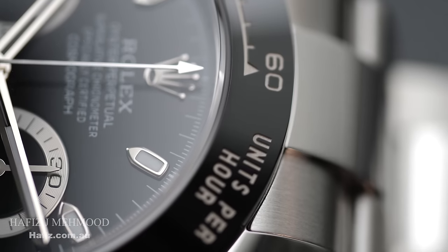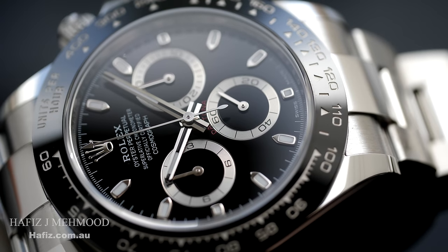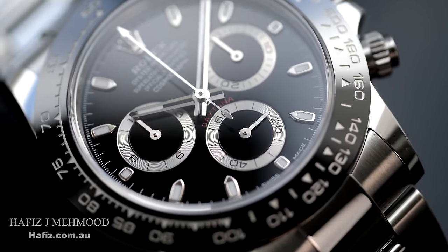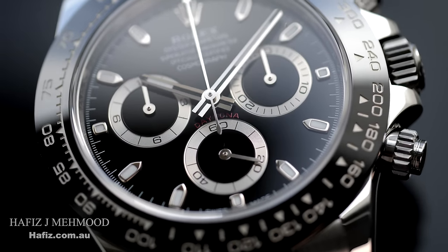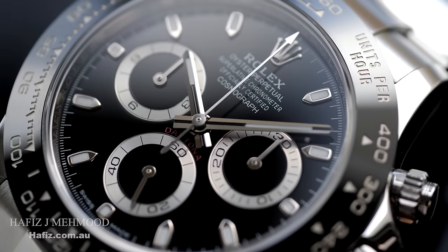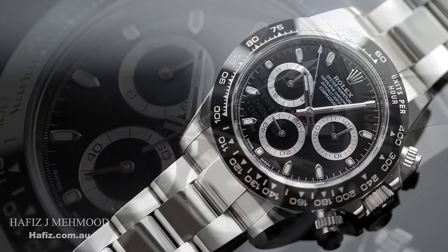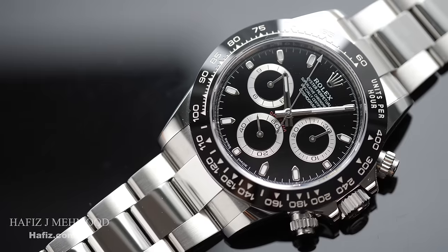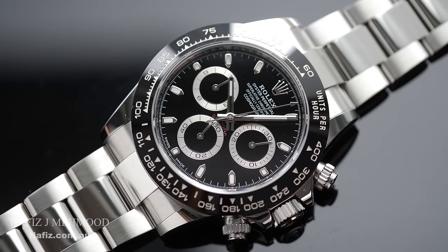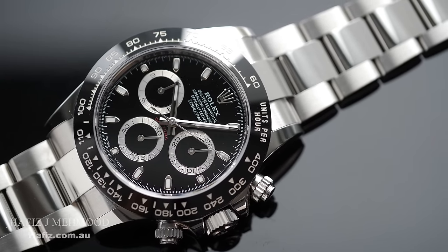But when you start to look closer at the Daytona, you really do start to realize why it is such a spectacular piece like nothing else. Rolex are truly the leaders in executing three things in perfect combination: size, aesthetics, and proportions — and these core ingredients for any watch design are rarely seen put together in a similar fashion by many other watch manufacturers. On top of that, we have a perfect combination of glossy black dial, white gold hour markers and dial hands, the lume, a ceramic bezel with a similar glossy texture as the dial, and the sub-dials that offer the Daytona its iconic looks.